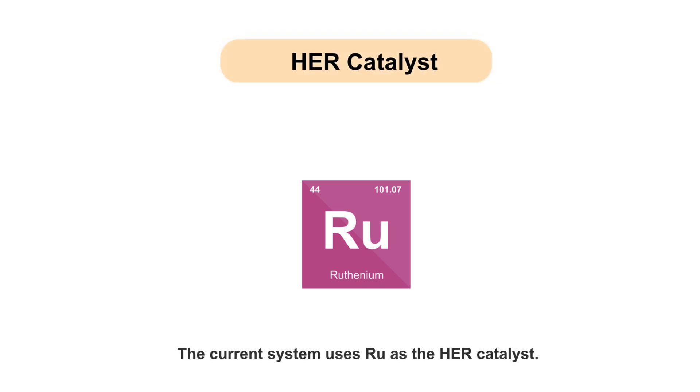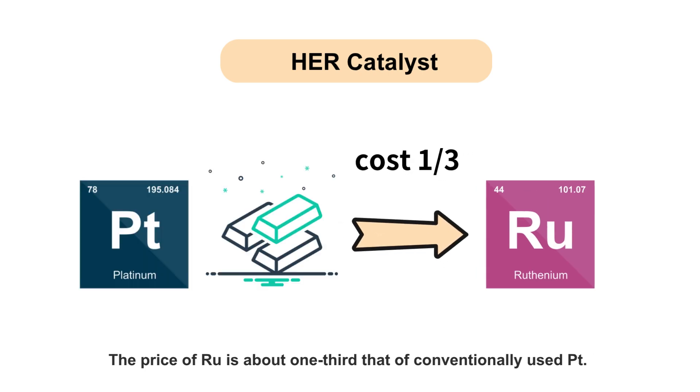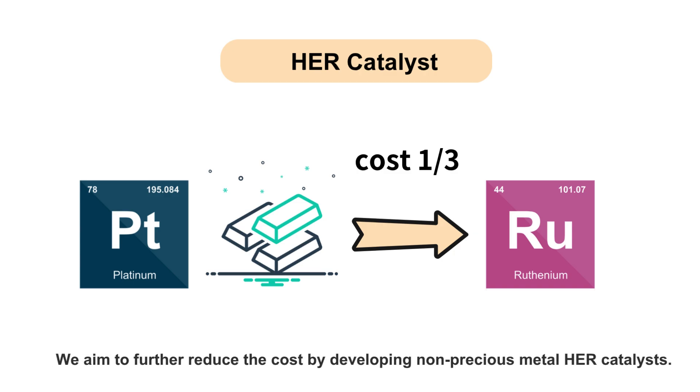The current system uses ruthenium as the hydrogen evolution reaction catalyst. The price of ruthenium is about one-third that of conventionally used platinum. We aim to further reduce the cost by developing non-precious metal HER catalysts.